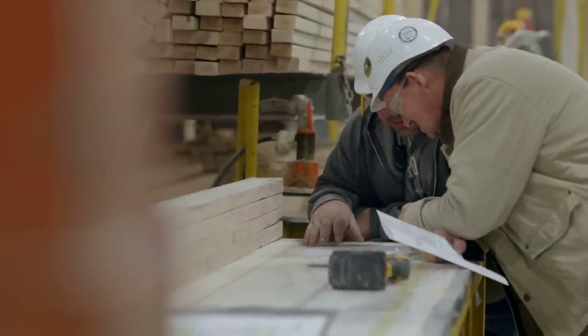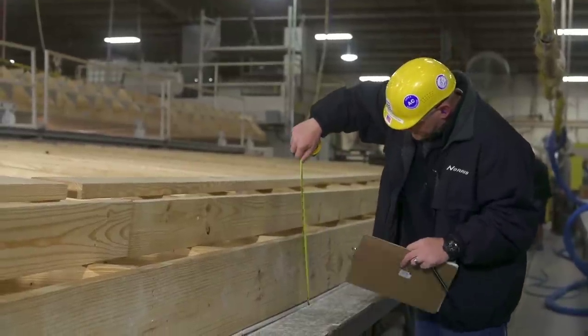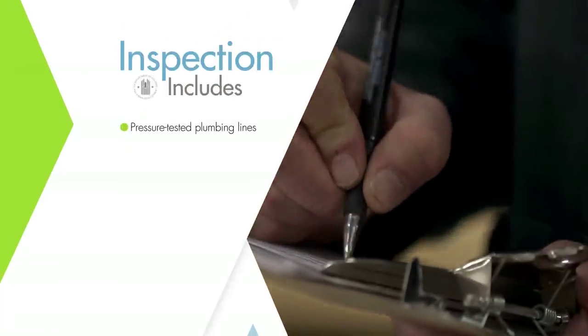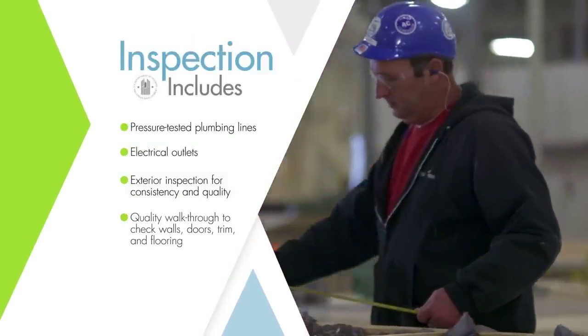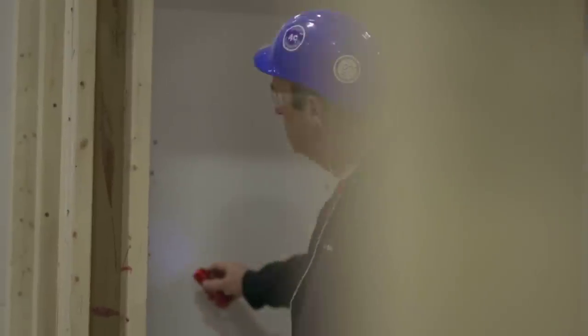Each home goes through an inspection process, certified by the U.S. Department of Housing and Urban Development, to ensure everything is working properly. Inspections include pressure-tested plumbing lines, electrical outlets, exterior inspection for consistency and quality, and a quality walkthrough to check walls, doors, trim, and flooring, plus much more.